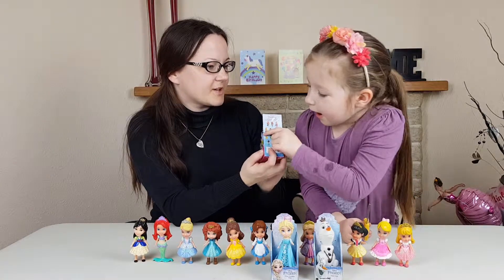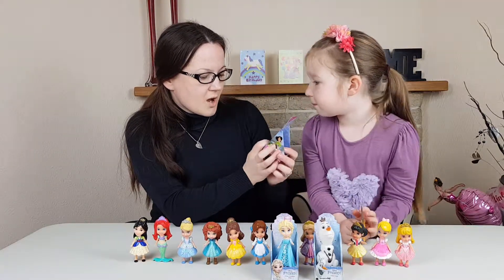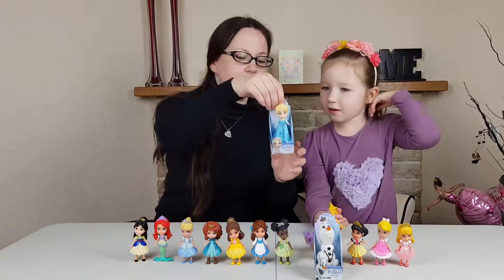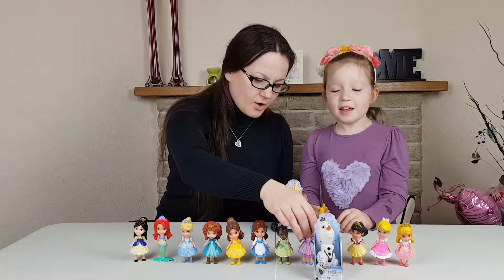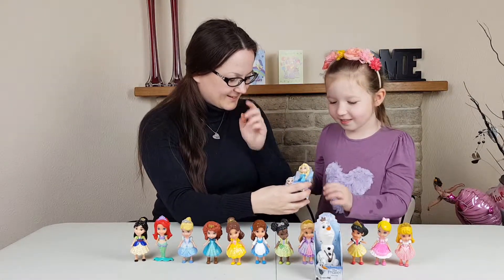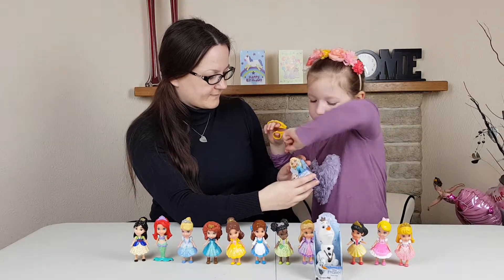Let's just have a quick look at the collectors guide. We pretty much got all of them apart from Jasmine - I can't find Jasmine for some reason. Oh yes, and there is a mini about the Christmas edition. Oh no - and now Rapunzel fell asleep.